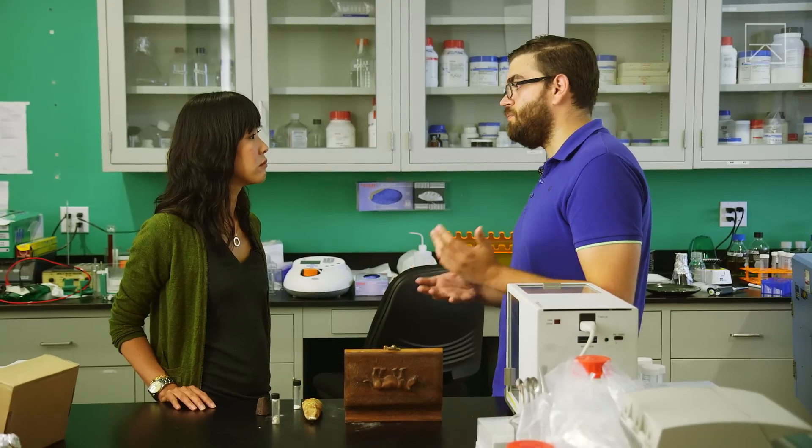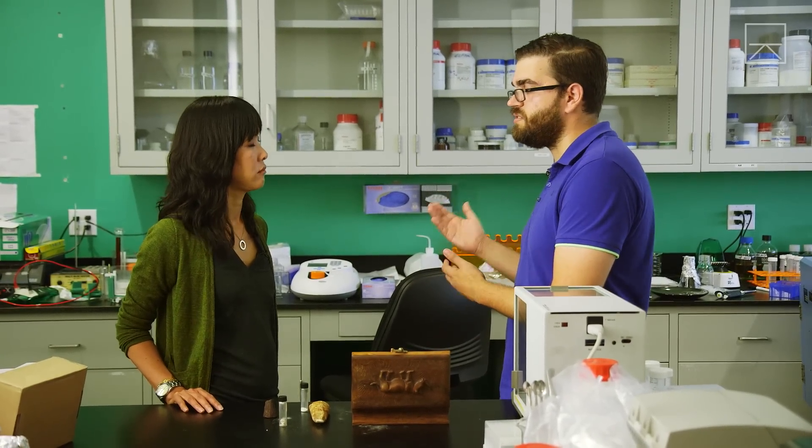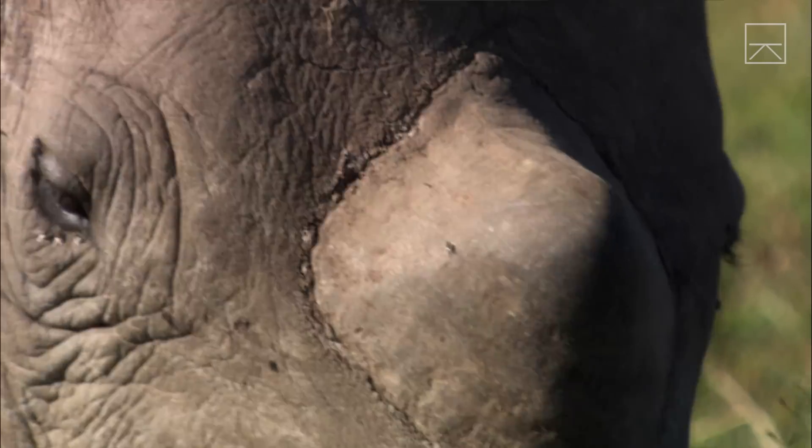A lot of the poachers in Africa that are doing the killing, they're doing it because they're very poor and killing one rhino would feed your family for years potentially. One idea we've had would be giving it to them or selling it to them at a large discount so they can then sell it through the black market channels. They still make a living for their family, the end user still gets it, it's pure, but the rhinos get to survive.